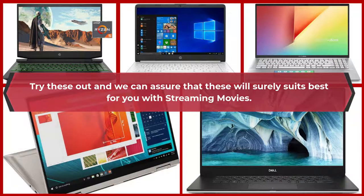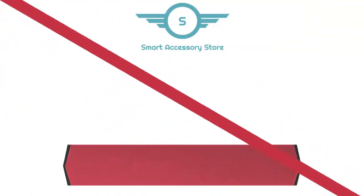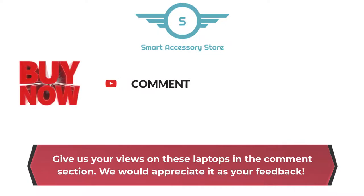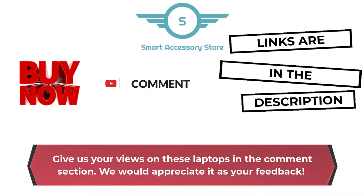Try these out and we can assure that these will surely suit you best for streaming movies. Give us your views on these laptops in the comments section — we would appreciate your feedback. Bye now! Links are in the description box below.